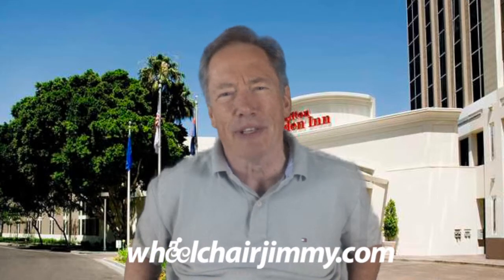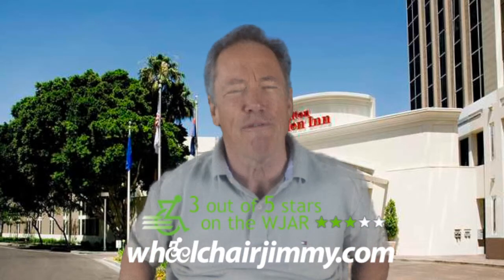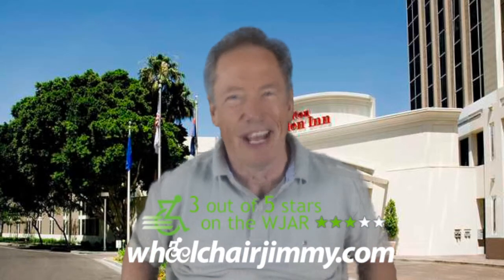On the W-Jar Index, this hotel gets a three. Very nice Hilton Garden Inn, very wheelchair-accessible. Roll on, America!